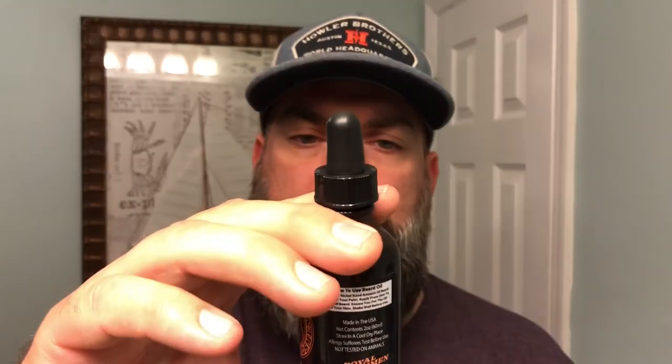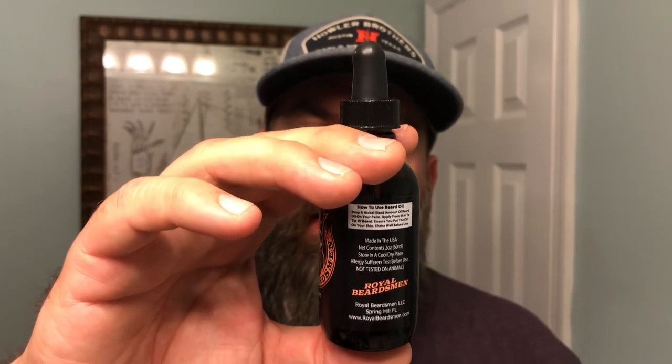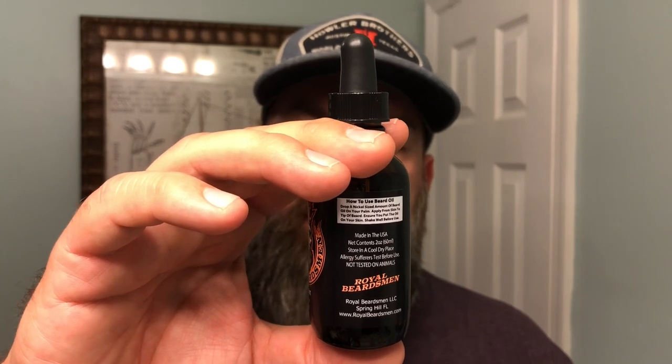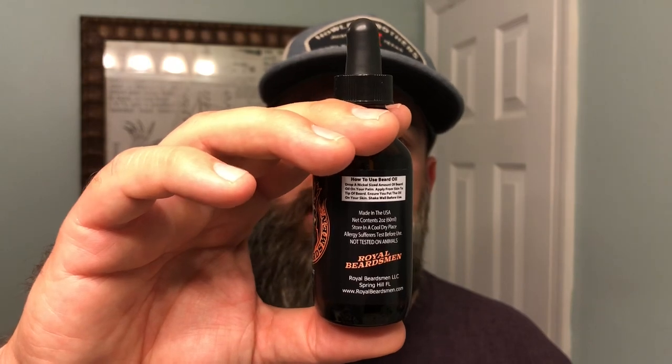We've got virgin argan oil, jojoba oil, vitamin E oil, sweet almond oil, apricot kernel oil, avocado oil, grapeseed oil, pumpkin seed oil, hemp seed oil, and then scented with premium essential oils. I mean, they've thrown everything but the kitchen sink in here.